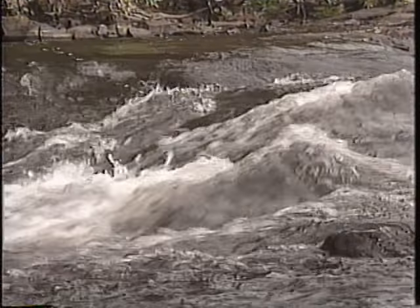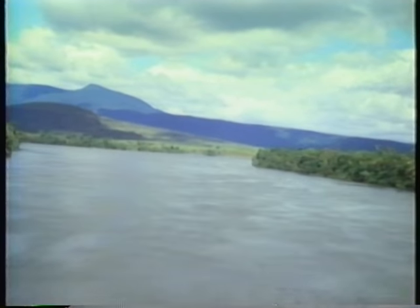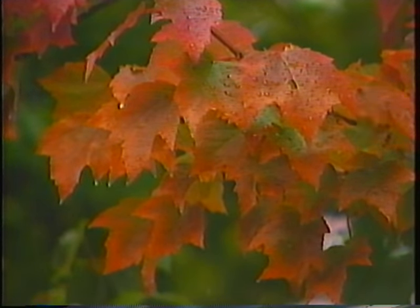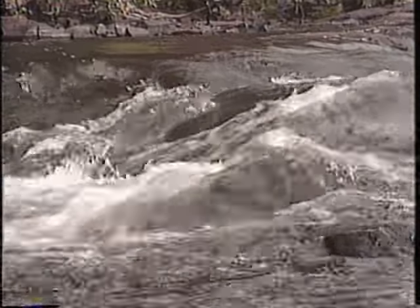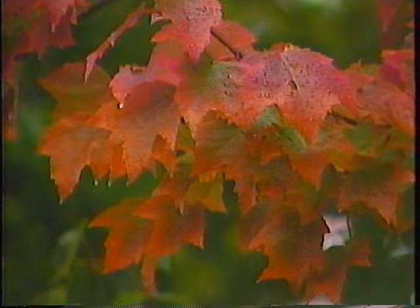Unlike most natural resources, water is one of the few renewable resources — one we can use over and over again. Since the formation of the planet, the amount of water has remained fixed, replenishing the land in an endless cycle.